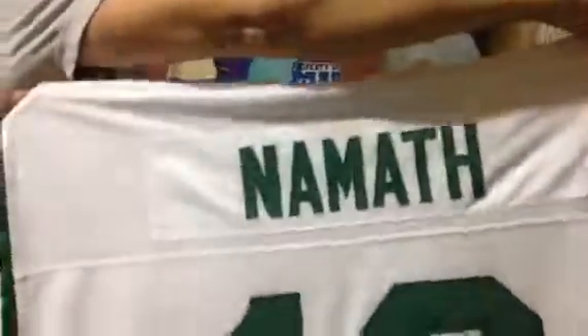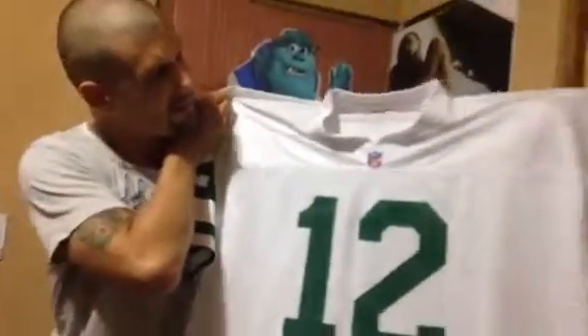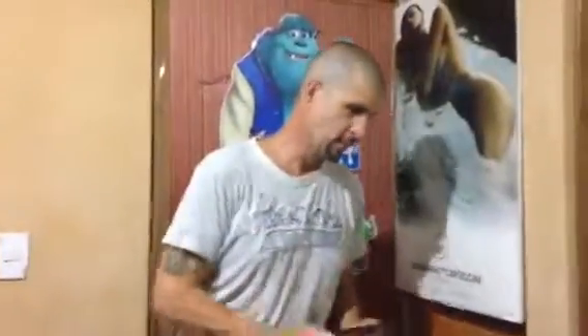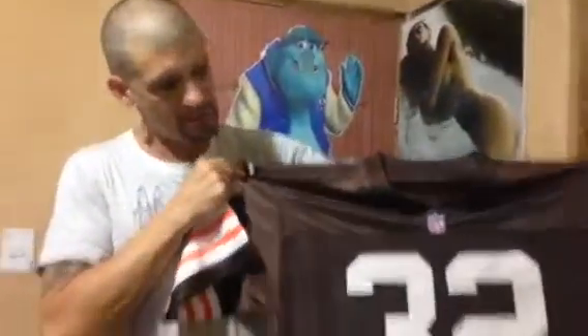Here we go. Reebok — actually Mitchell and Ness, sorry — Joe Namath, Double XL. Four dollars. Number 12. Another infamous one — Jim Brown in the medium, and this is a Reebok. Another four dollars. I always pick up football jerseys. As long as they got a good name and they're under five or six bucks, I get them all day long.